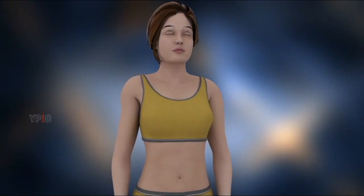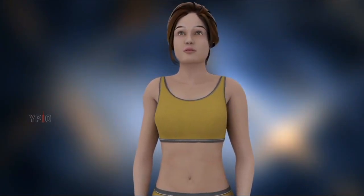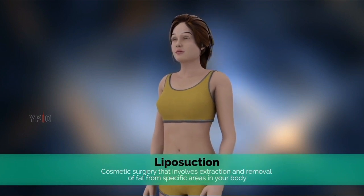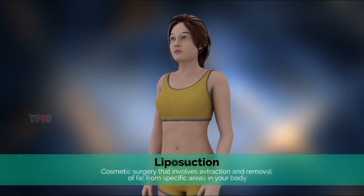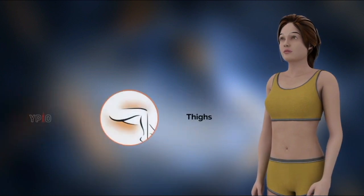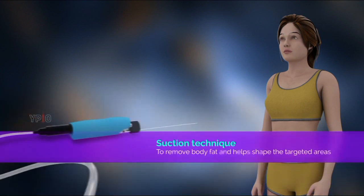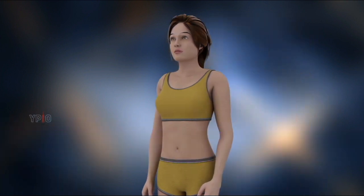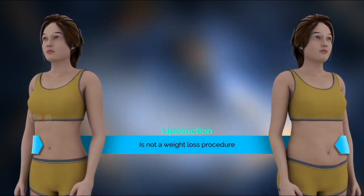Liposuction, also called body contouring and lipoplasty, is a type of cosmetic surgery that involves extraction and removal of fat from specific areas in your body, such as the belly or abdomen, back, buttocks, thighs, arms, chin, and neck. It uses a suction technique to remove body fat and helps shape the targeted areas. However, you will need to maintain your weight after the procedure in order to see long-term results.